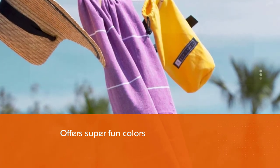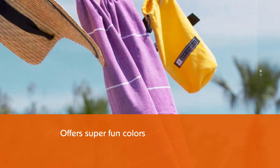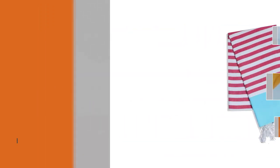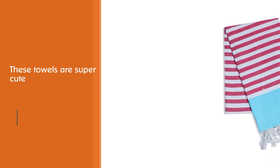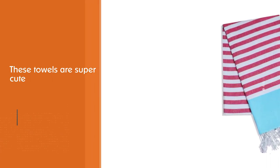They offer enough options for everyone to find something that tickles their fancy. The towel soaks up liquid and dries quickly and, once dry, can be packed away neatly in its carry bag — a compact travel towel and a perfect camping towel.